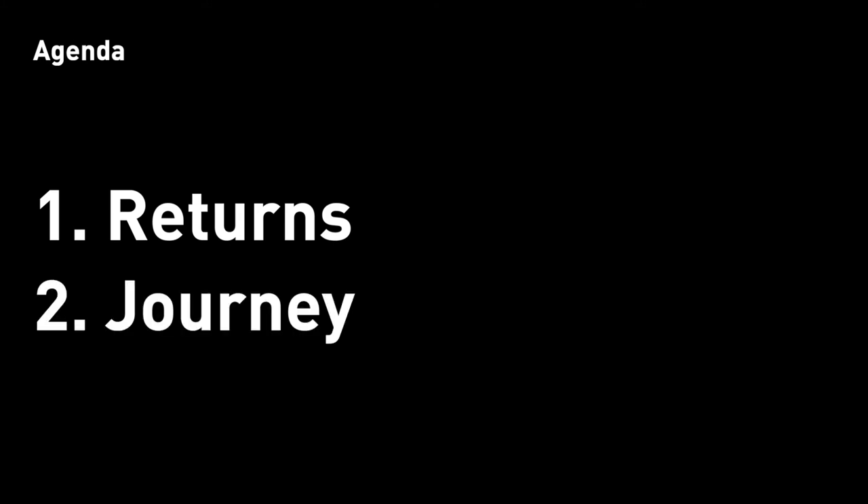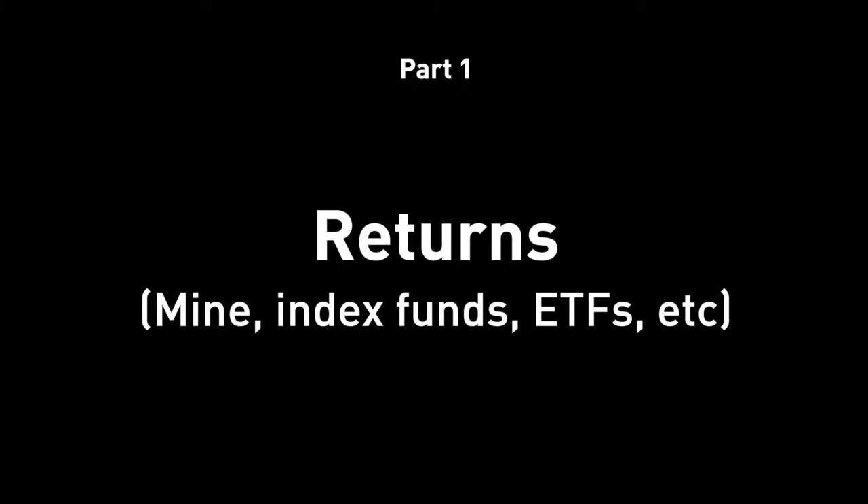And two, my journey — the process, what I did, what I learned, what had happened, what has changed. How did I get here? How did I get to this high return? Without further ado, let's dive right into it. Number one: returns.